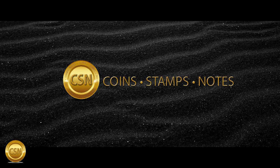Welcome to CSN. We give you all the information about Sri Lanka Coin Stamps Banknotes.